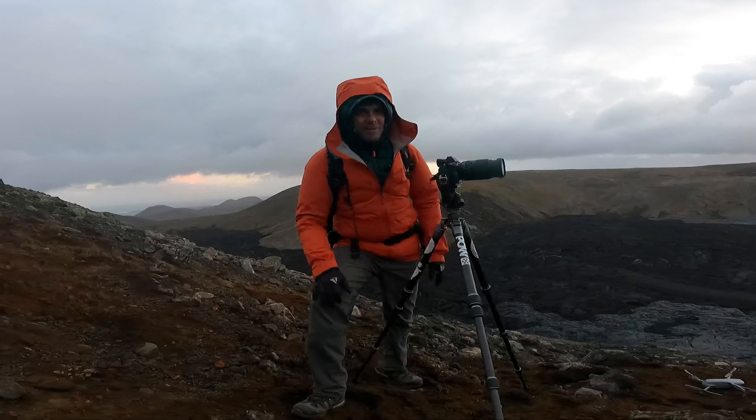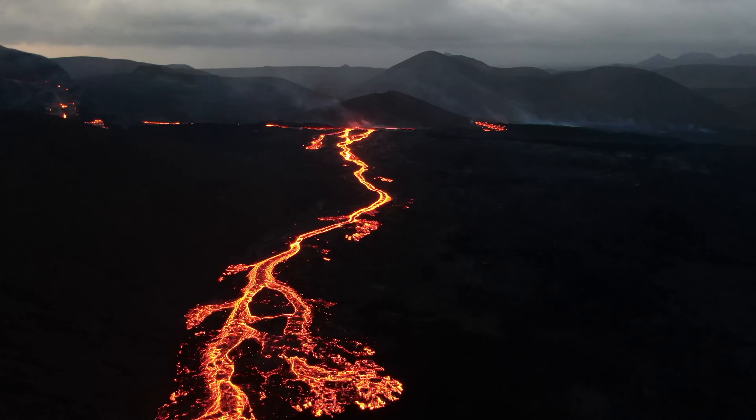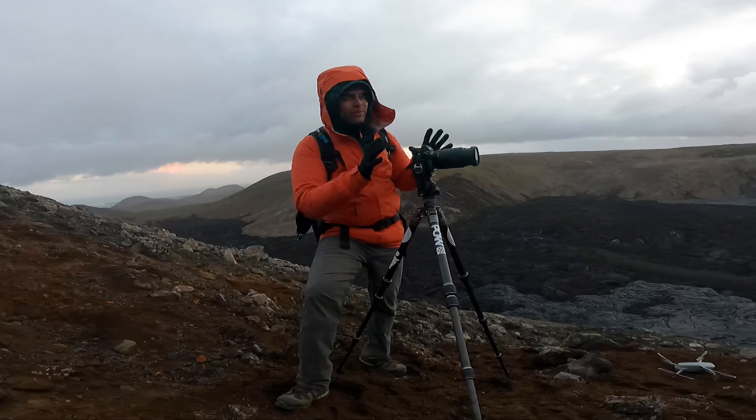I didn't fly tonight — I was feeling a little nervous. I'm using a different drone than Ian, and I got mine up a couple of times but it was just super shaky and unstable. I didn't want to risk losing my drone, so I decided to do a little bit of land camming tonight.